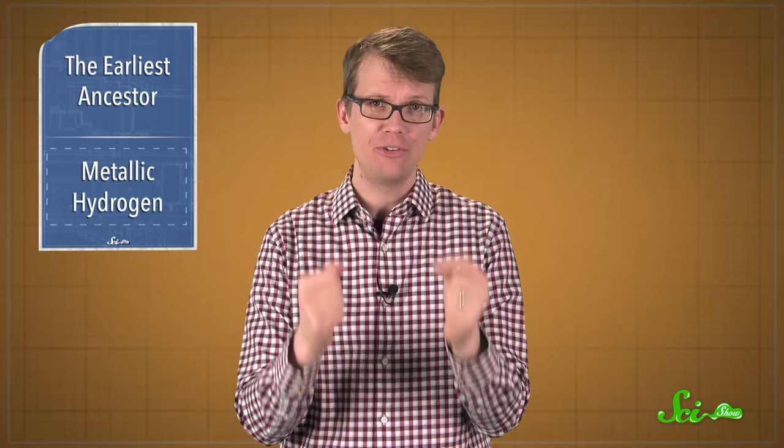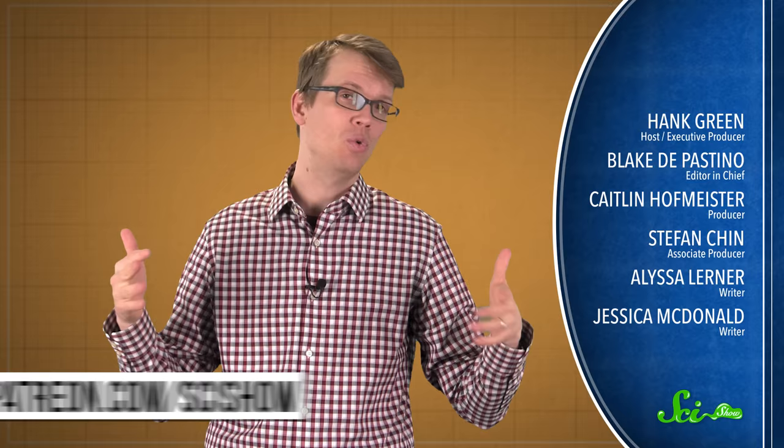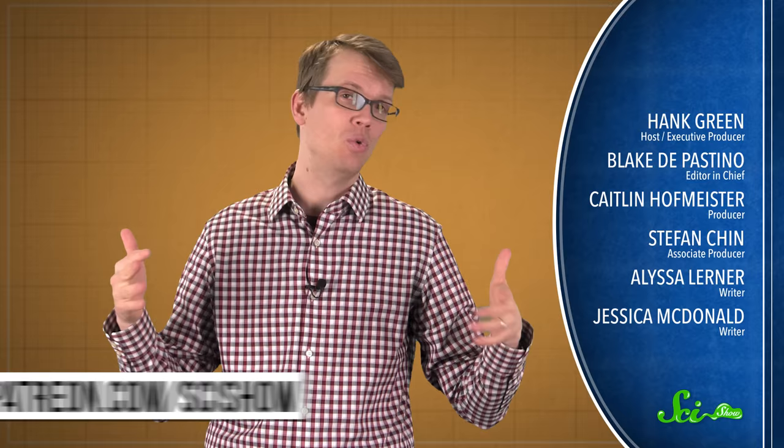Thanks for watching this episode of SciShow News, and thank you especially to all of our patrons on Patreon, who help make this show possible. Patreon is just a place where people give money to projects that are cool, because they want them to exist — no other reason. So it's just fantastic that there are so many of those people out there. We make lots of stuff here at SciShow — if you want to see it all, you can go to youtube.com/scishow and subscribe.